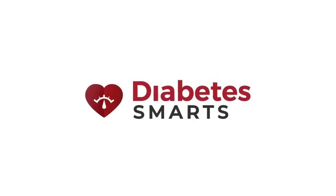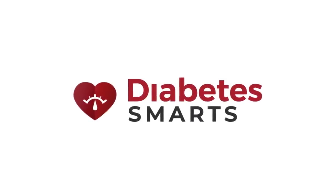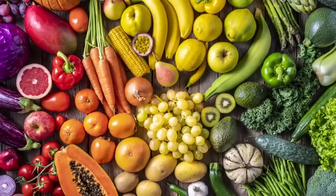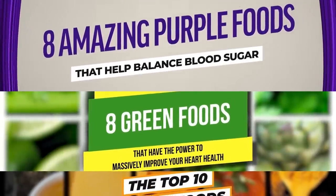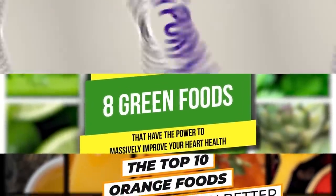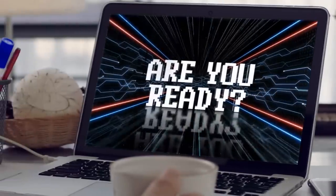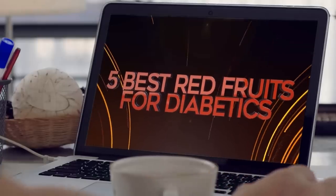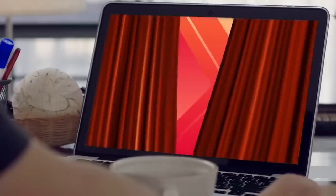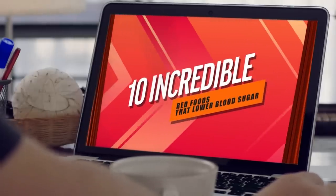Hi, I'm Jack, a member of the Diabetes Smarts team, and today I'm going to talk to you about something important. It's no secret that a colorful diet is crucial to your health. In past videos, we've shown you our top choices for the best purple, green, and orange foods. We've also presented the 5 best red fruits for balancing post-meal blood sugar. And you'll definitely want to check out our 10 incredible red foods that lower blood sugar.